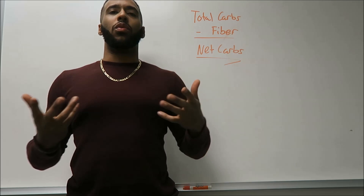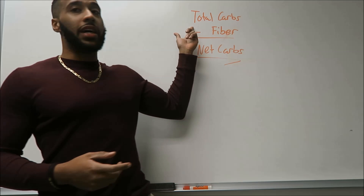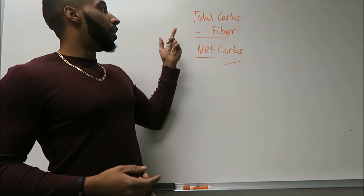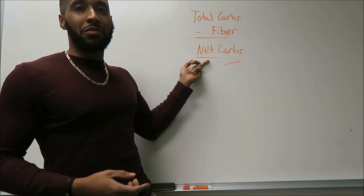So, what are net carbs? Net carbs is pretty much when you take the total amount of carbs, as you see from this beautiful equation here, subtract the fiber, and you get net carbs. That's very simple.